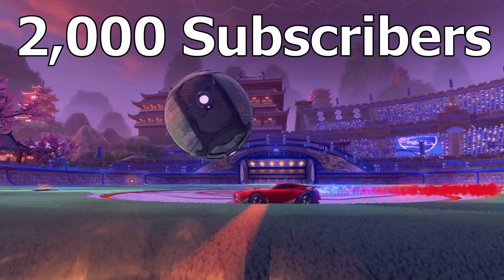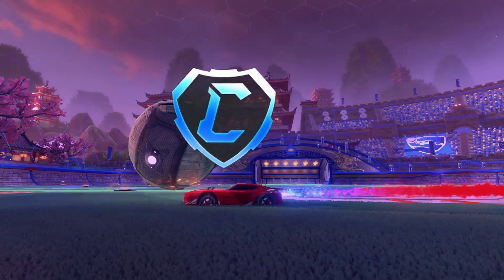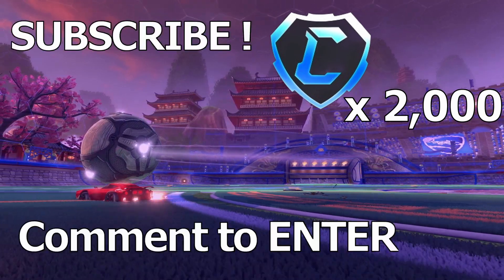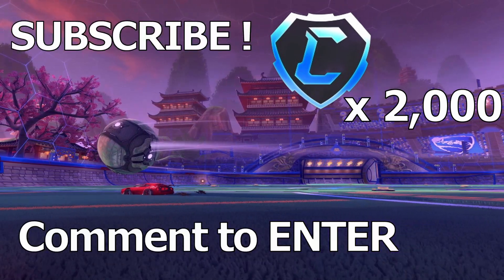We're on the road to 2,000 subscribers. When we hit 2,000 subs, we're gonna be giving away 2,000 credits. All you have to do to enter is subscribe to the channel and comment down below. PC only. Let's get right into the video.